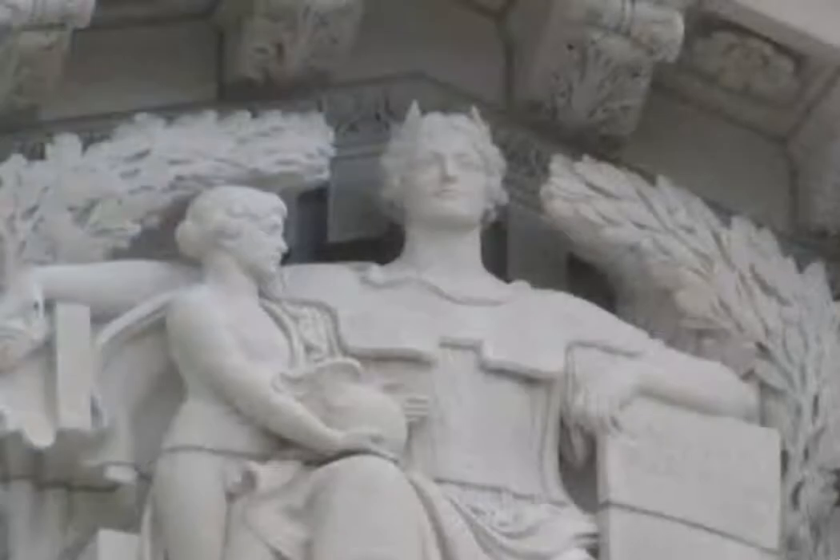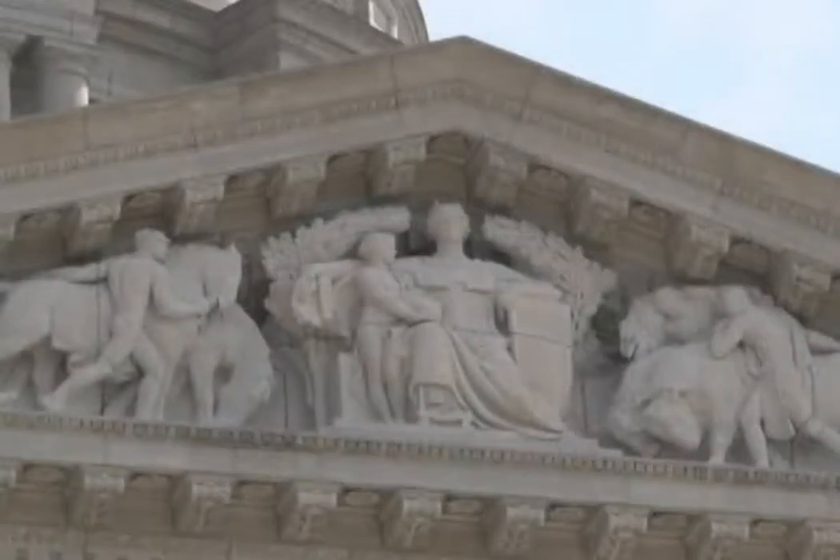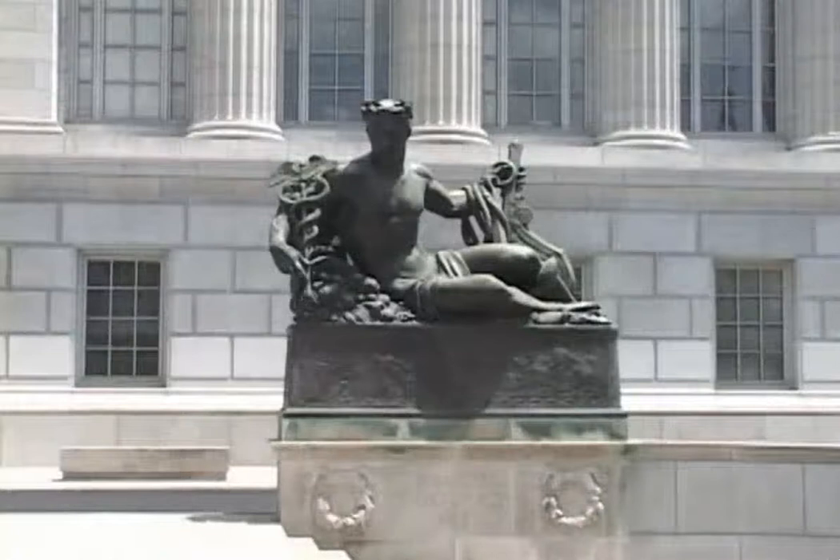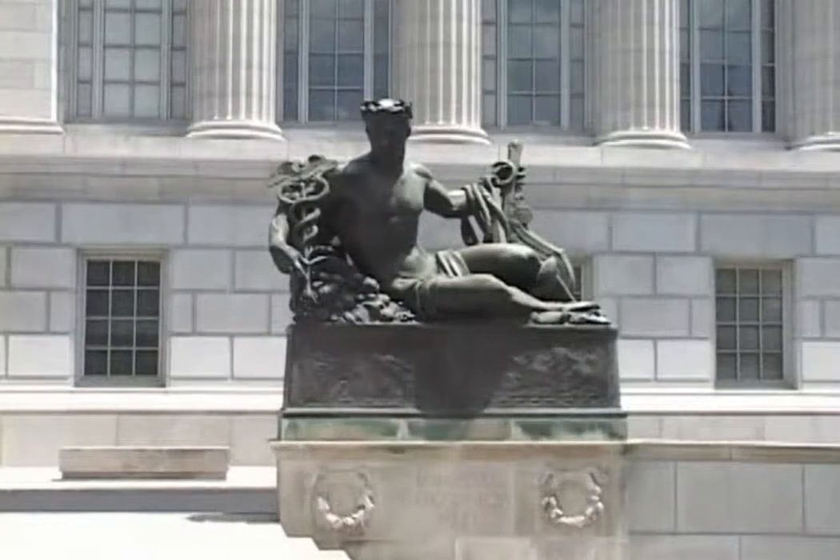The pediment over the main entrance to the capitol is symmetrically composed — on one side, light, art, learning, and agriculture; on the other, justice, order, law, and commerce. Below this peak, colossal bronze figures on each side of the grand stairway in front of the capitol symbolize our state's great rivers, the Missouri and Mississippi.